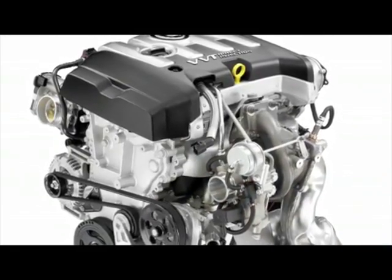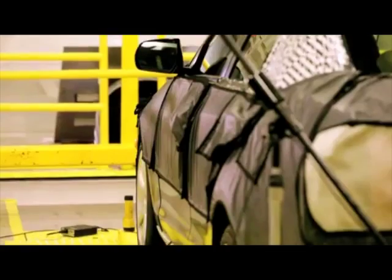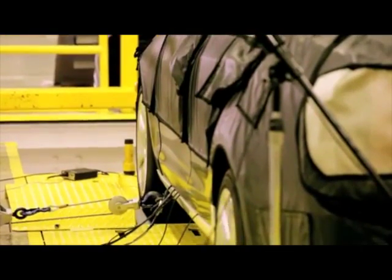The 2-liter turbo on the ATS is an all-new engine, so every component was designed from the ground up with the goal of achieving four-cylinder fuel economy and the refinement and power of the V6.